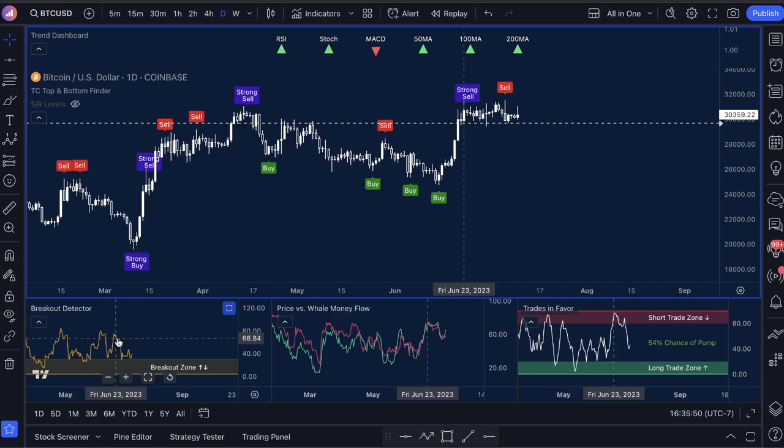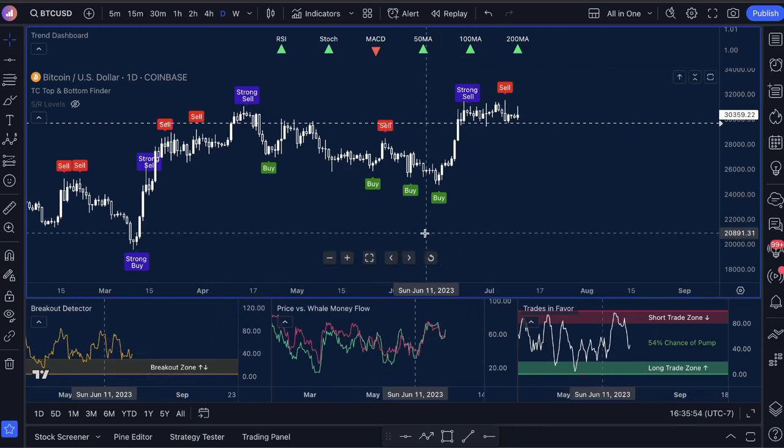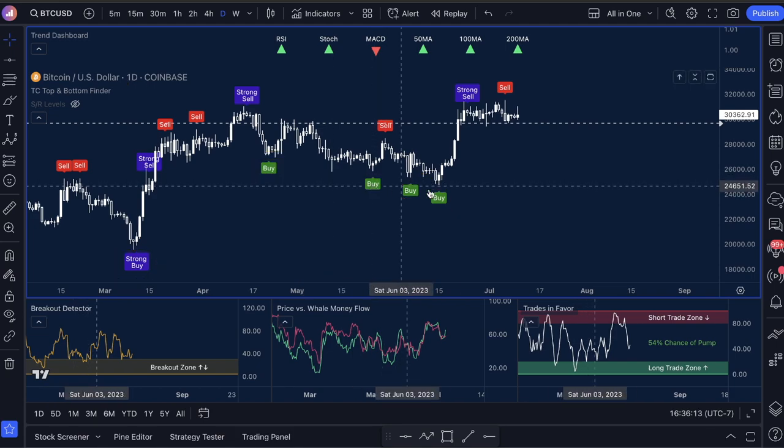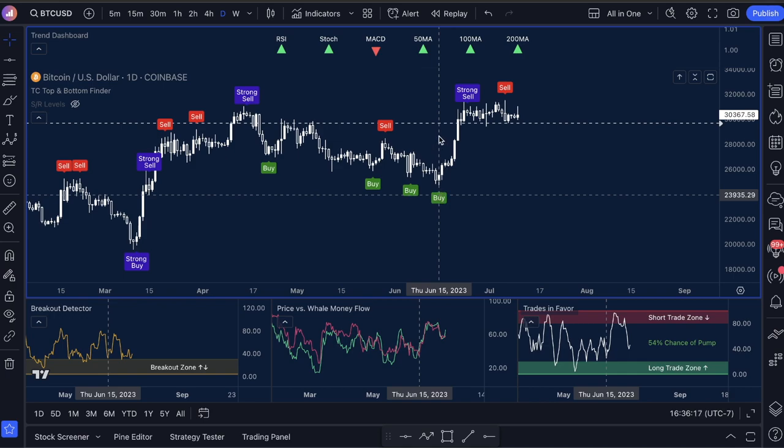Third, we use what's called Trades in Favor, currently called the Trend Exhaustion — a new indicator coming out in two weeks. We make it really simple: we just look for buy signals on the daily timeframe. We look to see, do we have a buy or a strong buy signal? Then we look at a few things — like this buy signal right here. You've got the cross here moving down and a cross here. We want to see well money flow, the green one, to be low, because once wells sell, they eventually start buying again. The Trades in Favor indicator shows us a percentage likelihood of a move up or down — at this point, about a 65% chance of a move up. That's what we call the trifecta entry for traders.